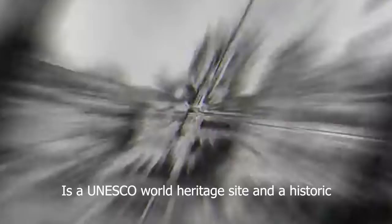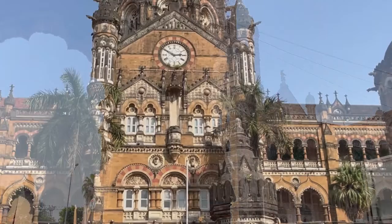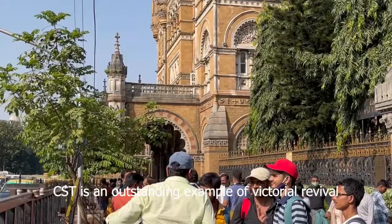Chhatrapati Shivaji Terminus, formerly known as Victoria Terminus, is a UNESCO World Heritage site and a historic railway station located in the heart of Mumbai. Built in 1888, the station is a grand reminder of the most historical landmarks within the central business district of Mumbai. It has seen the transition of Bombay to Mumbai. Designed by Frederick William Stevens, CST is an outstanding example of Victorian revival architecture in India.